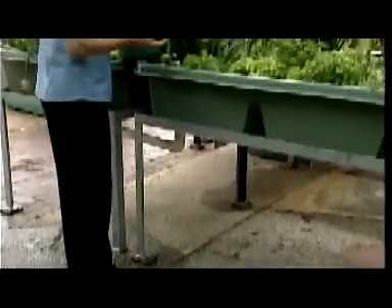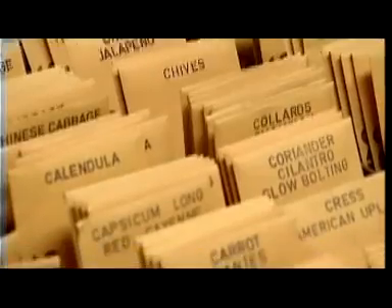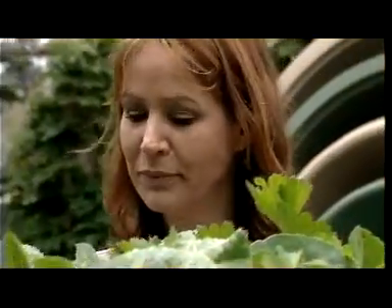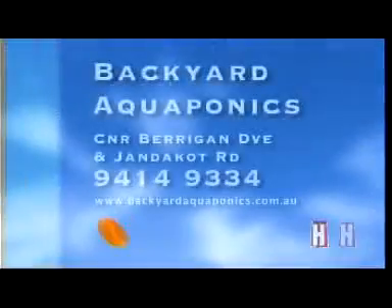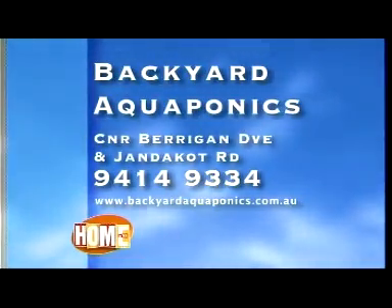Their garden centre in Jandakot also carries a range of garden products, including plants and seeds and some very innovative ways to plant. Drop in and see them on the corner of Berrigan Drive and Jandakot Road in Jandakot, seven days a week, or visit Backyard Aquaponics online to find out more.